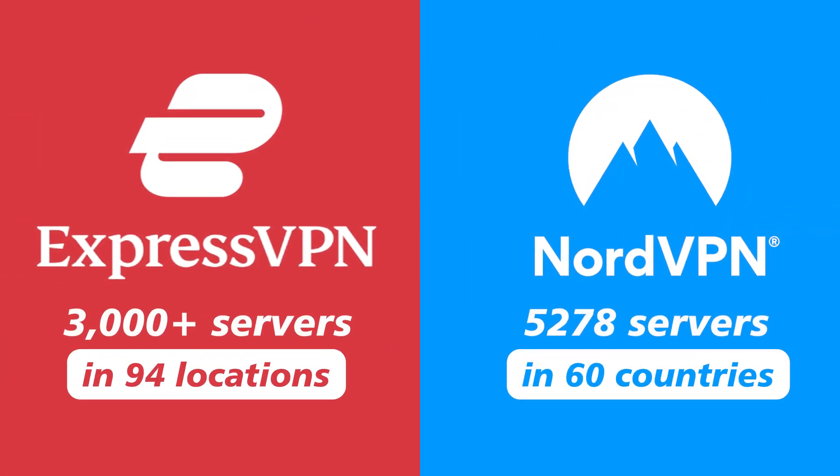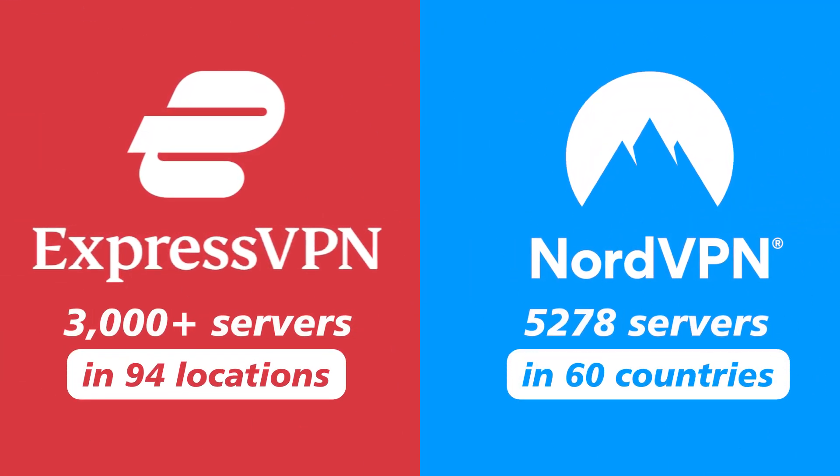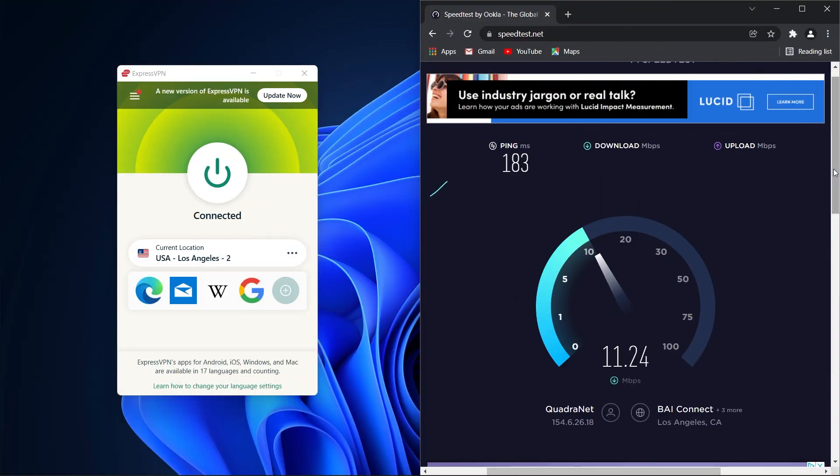Now that I've gone over how to cancel NordVPN and get a refund, let me give you a few reasons why you should consider using ExpressVPN instead. NordVPN may have more servers than ExpressVPN, but ExpressVPN wins with speed — in all my tests, ExpressVPN consistently delivers fast speeds that allow me to stream and torrent with very minimal buffering.